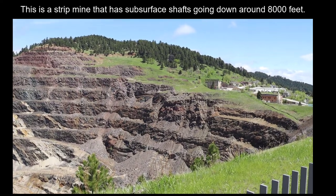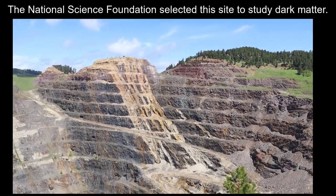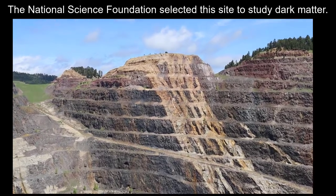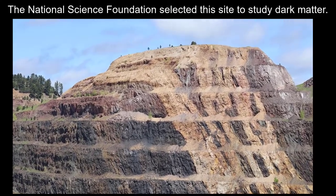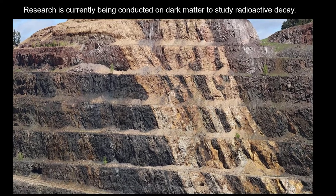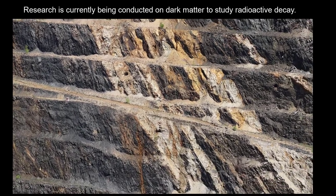So in 2001, what do you do with the place once you've ceased your mining operations? Well, the National Science Foundation — NSF — decided to look for a suitable location to study dark matter, in hopes of understanding more of what we might find throughout the universe in terms of dark matter, and they were looking for the perfect place to do that, which turned out to be this particular site.